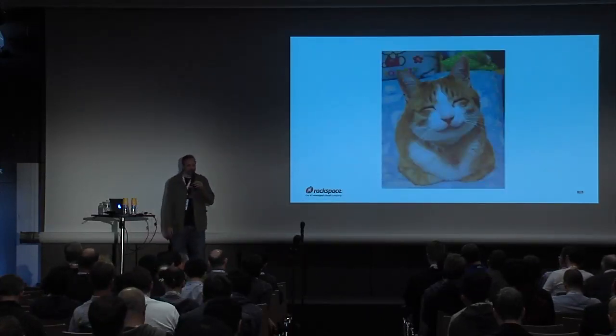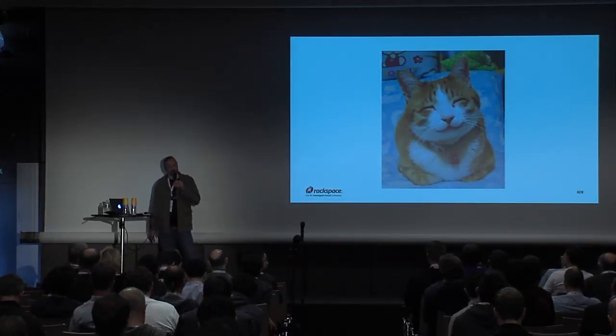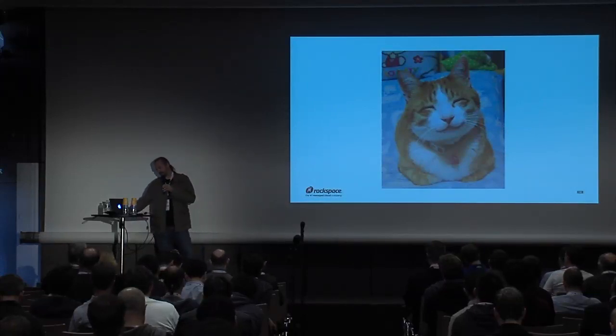That makes for some pretty happy customers. If it just works, then you're content — it's all good. There's either it works or you're mad.